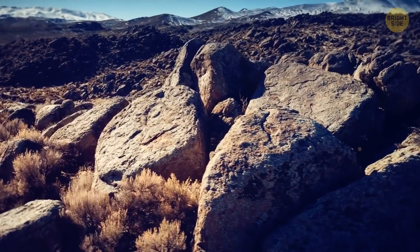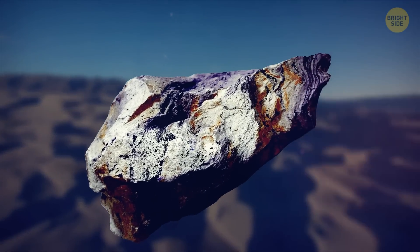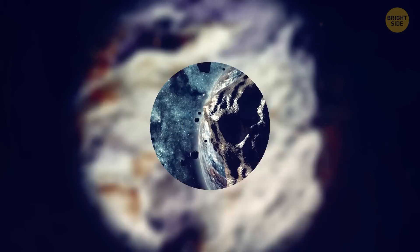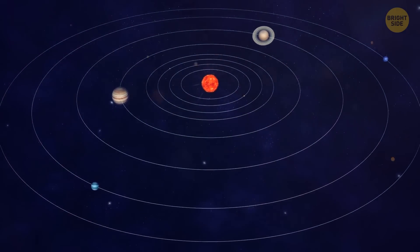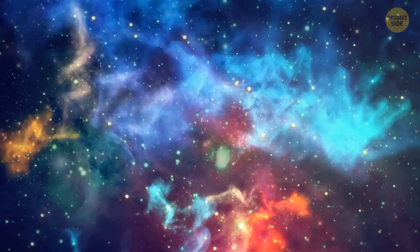There are rocks from space all over the Earth. In 1996, a geologist found a rock in the Sahara Desert. After studying its composition, scientists realized they hadn't seen anything like it before, even on other planets or with other meteorites. One theory says this stone was even older than our solar system — it had a specific combination of elements that was probably characteristic of early solar nebula.